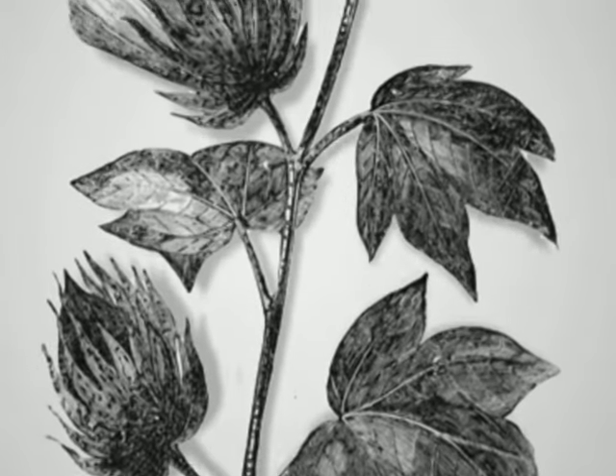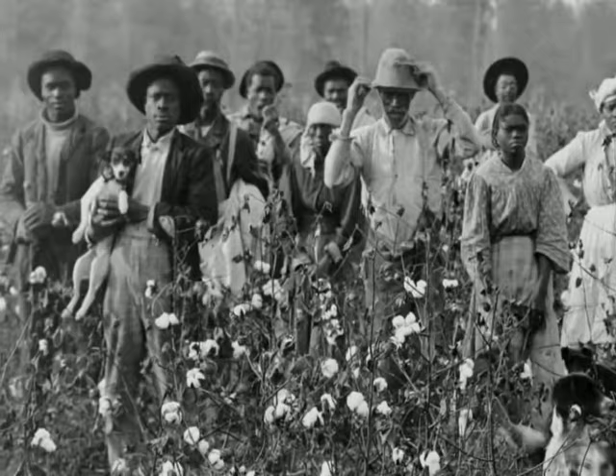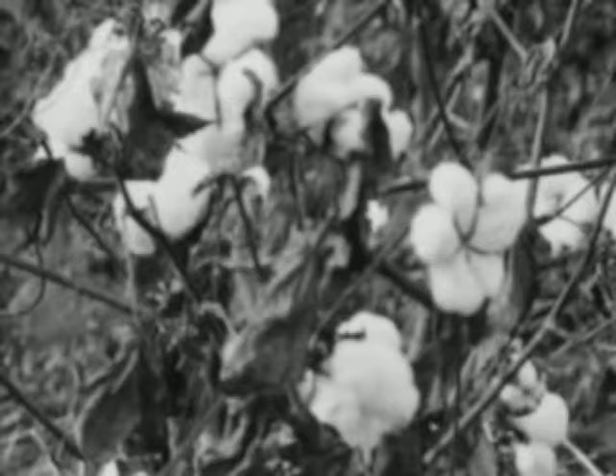They've been making cloth out of cotton in India for several thousand years now. But the kind of cotton that grew in this country, except right along the Atlantic coast, was short staple cotton. With short staple cotton, the seeds were embedded and were sticky, and pulling the seeds out of the cotton was very, very difficult.